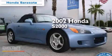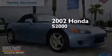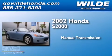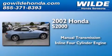This is a 2002 Honda S2000. This convertible has a manual transmission and an in-line four-cylinder engine.